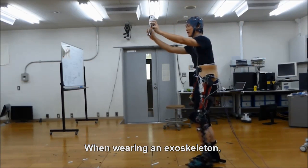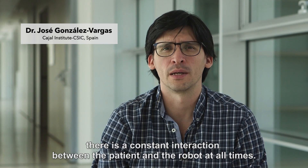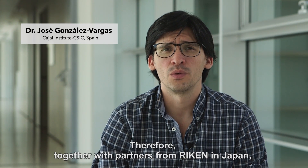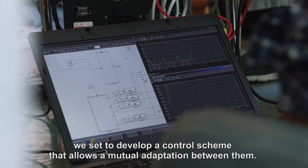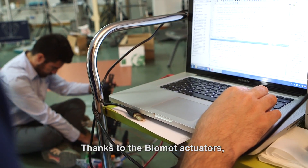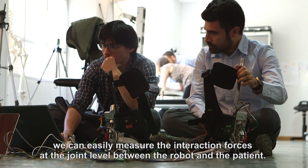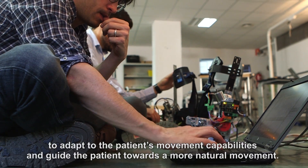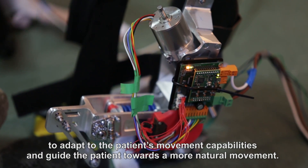When wearing an exoskeleton, there is a constant interaction between the patient and the robot at all times. Therefore, together with partners from RIKEN in Japan, we set out to develop a control scheme that allows a mutual adaptation between them. Thanks to the Biomod actuators, we can easily measure the interaction forces at the joint level between the robot and the patient. This way, we can modify the behaviour of the actuator to adapt to the patient's movement capabilities and guide the patient towards a more natural movement.